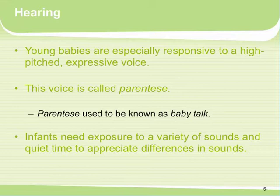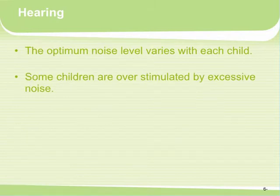Infants need exposure to a variety of sounds and quiet time to appreciate the differences in sounds. Different infants have different needs — some are fine with very loud noises around them all the time, while some children get overstimulated and need a lot more quietness. That has to do with temperament, not necessarily development.